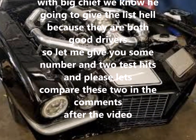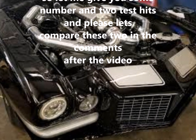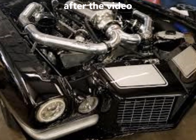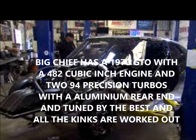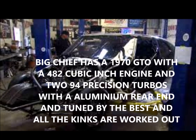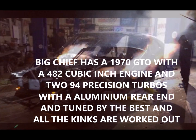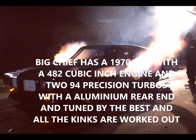Let me give you some numbers and two test hits, and please let's compare these in the comments after the video. Big Chief is first up. What's under the hood of his car? Big Chief has a 1970 GTO with a 482 cubic inch engine, 294 precision turbos, an aluminum rear end, and tuned by the best. All the kinks are worked out — sounds ready to go.